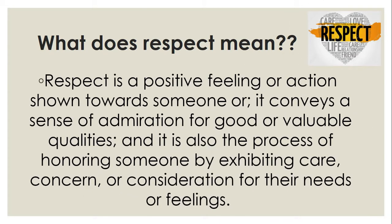Respect is a positive feeling or action shown towards someone, or it conveys a sense of admiration for good or valuable qualities. It's also the process of honoring someone by exhibiting care, concern, or consideration for their needs and feelings.